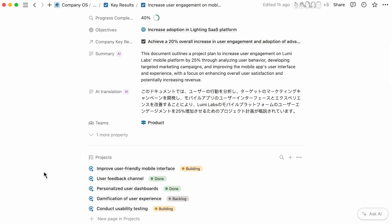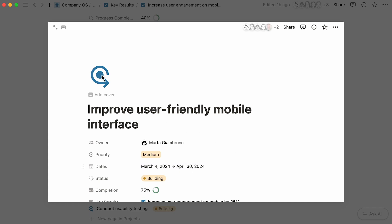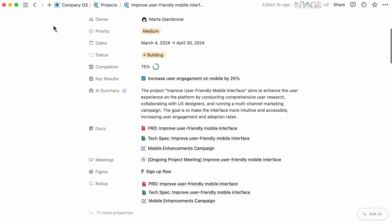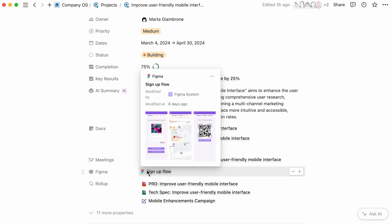With everything in one place, information is no longer siloed and spread across different tools. You can manage projects alongside the key results they are driving, and easily access details about each objective. And since everything is connected, you can leverage your team's individual projects and daily workflows to keep track of the progress being made. Engineers can track and run their projects in Notion, and include more information such as the project's priority level, status, or relevant docs and meetings. Teams can easily connect to third-party systems like GitHub, Figma, and Jira to keep everyone aligned.